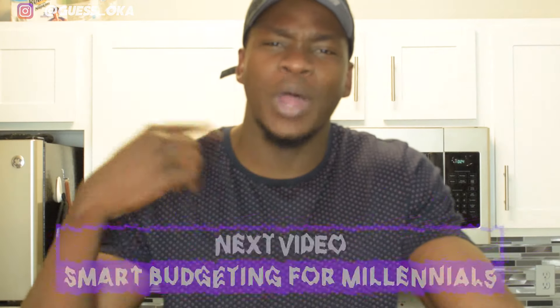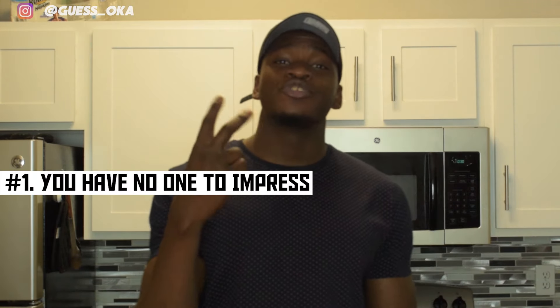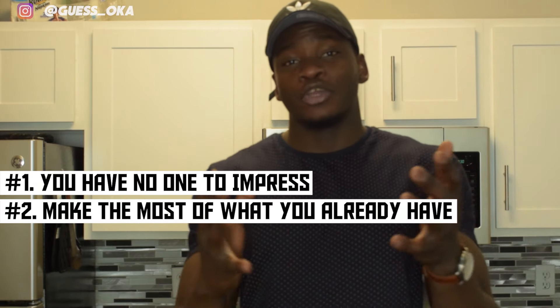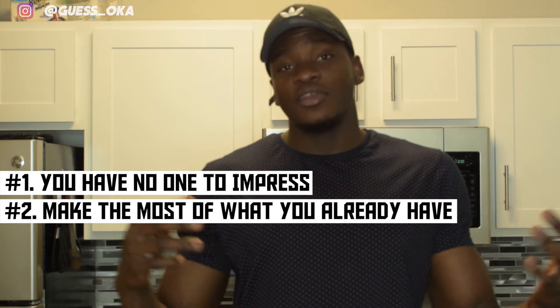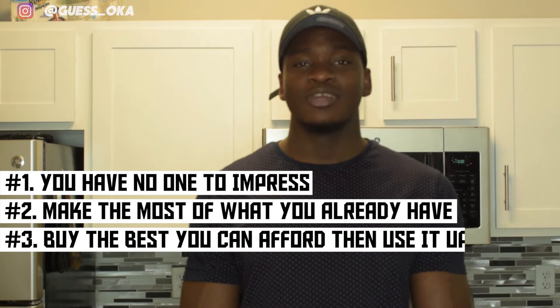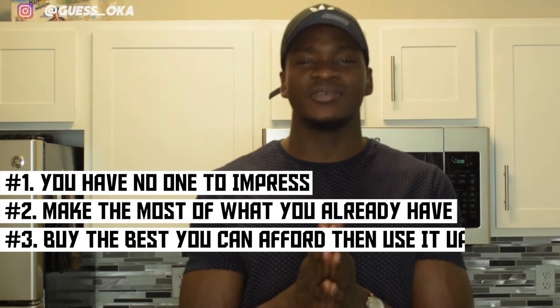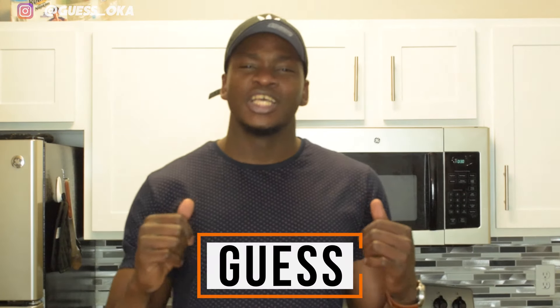Let's wrap up the video with a quick recap of all the lessons we've learned throughout this story. When it comes to purchasing new items for yourself, remember this: number one, you have no one to impress. Number two, make the most of what you currently own until you can't anymore, then upgrade. And number three, whenever you upgrade, make sure you buy the best available item at the time of the purchase that you can afford — then squeeze all the juice out of it for as many years as it takes. In the meantime, save some money, manage it smartly, and make smart investments to let your money grow. This was your weekly dose of Smart Millennial Motivation on Guestivation. Peace.